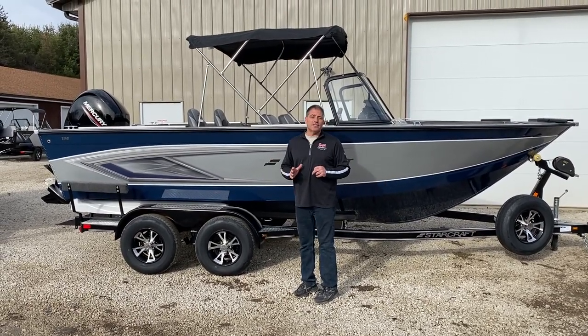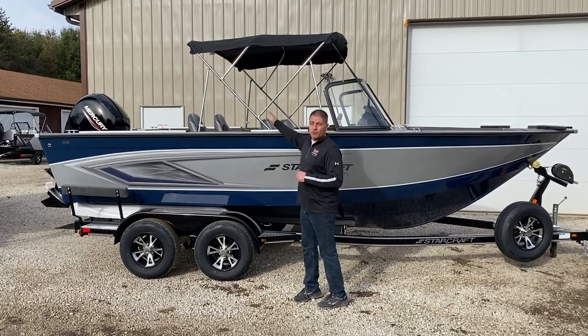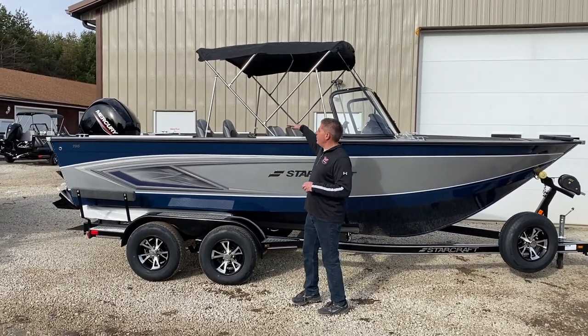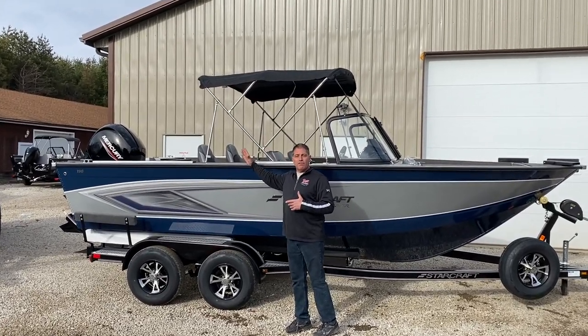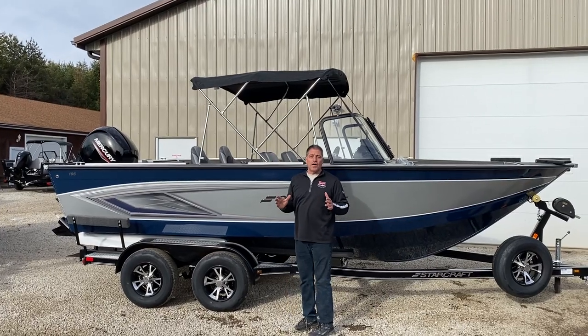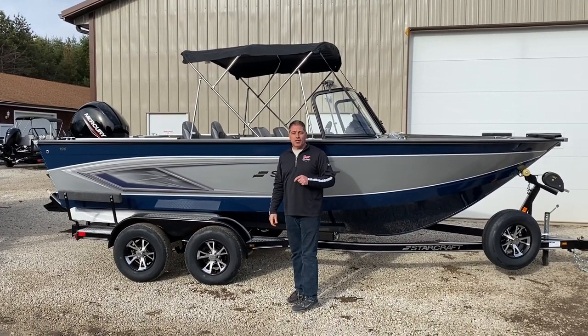The greatest thing about a 196 is it's only a 20-foot boat, but inside it has tons of room. Super wide open, high back end, so no waves can come over. You can get all the way to the back to net fish. It is the greatest V-bottom walleye boat out there. Go to vicsportcenter.com or starcraftboats.com and check them out.